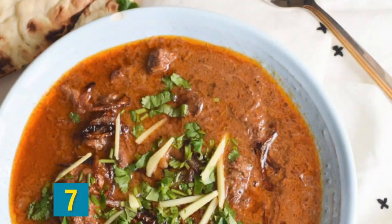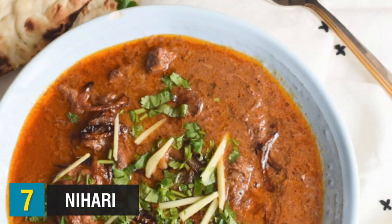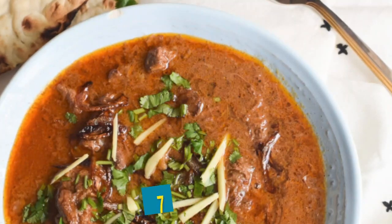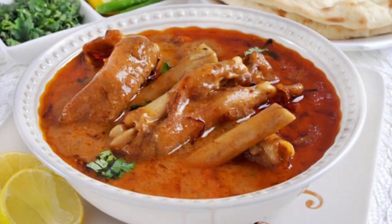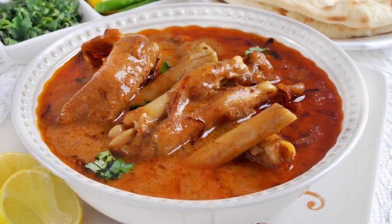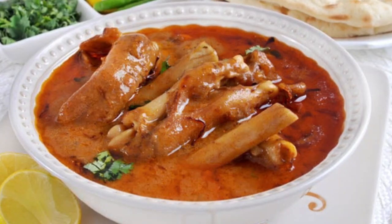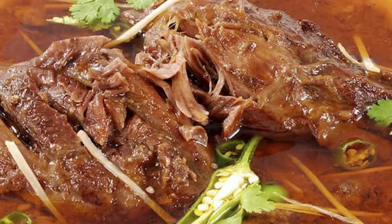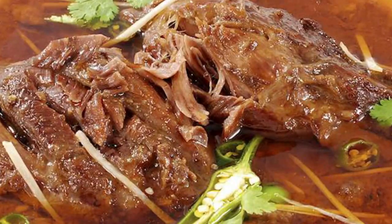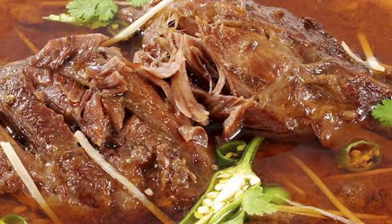At number seven, we have nihari — a popular meat-based dish consisting of slowly cooked meat such as beef shanks, mutton, or chicken. The meat is cooked together with stock and numerous spices such as cumin, cloves, garam masala, and cardamom in big vessels sealed with dough. It takes anywhere from six to eight hours for nihari to be cooked properly. It is traditionally consumed for breakfast, since the name is derived from the Arabic word nahar, meaning morning.